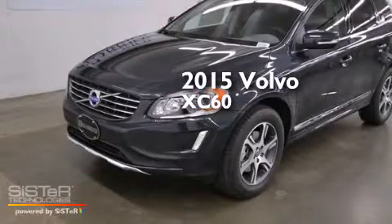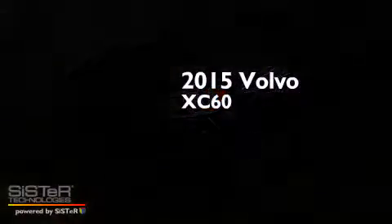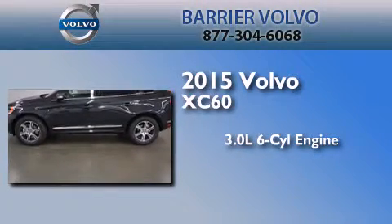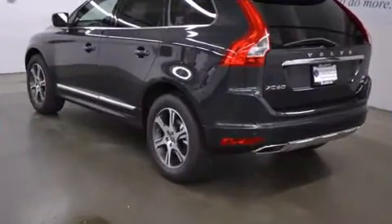This is a brand new 2015 Volvo XC60. It features a 3.0-liter six-cylinder engine, a six-speed automatic transmission, and all-wheel drive.